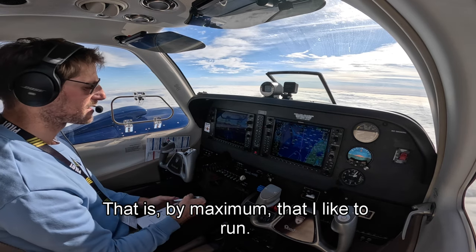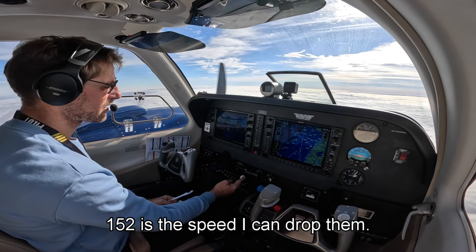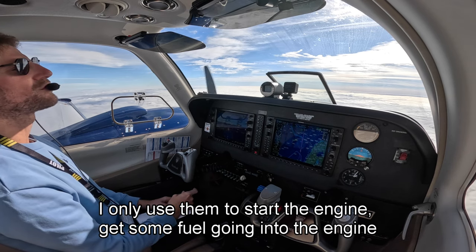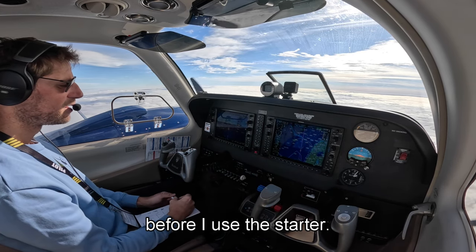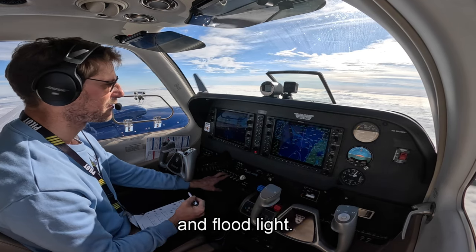That big wide handle here is the gear. 152 is the speed I can drop them. Those are the fuel pumps — I only use them to start the engine, to get some fuel going in before I use the starter. Underneath here I've got all my lights: landing light, taxi lights, panel light, and floor light.